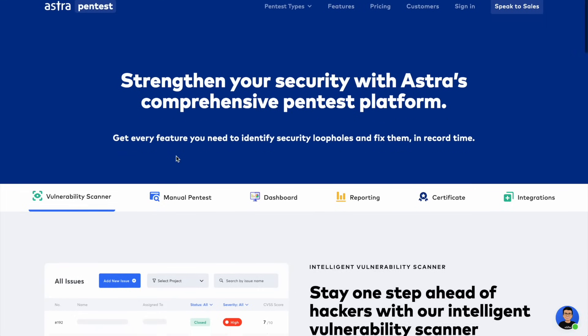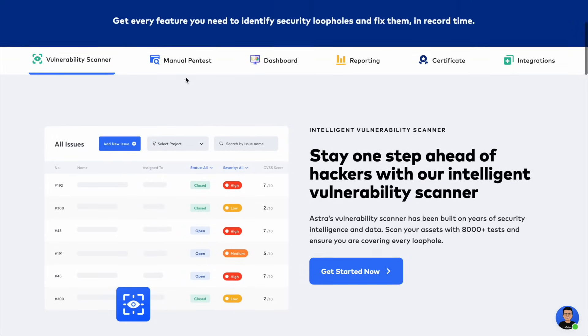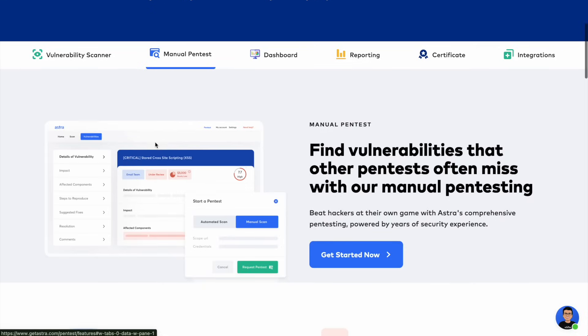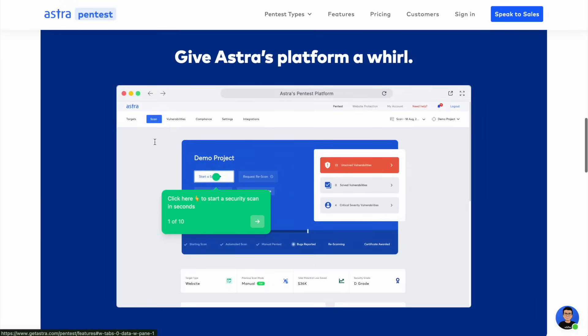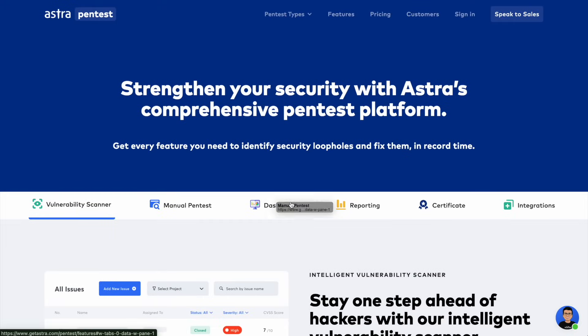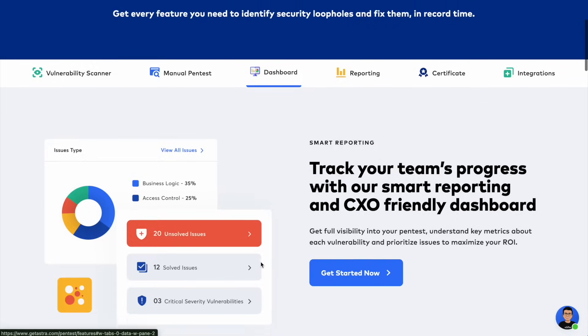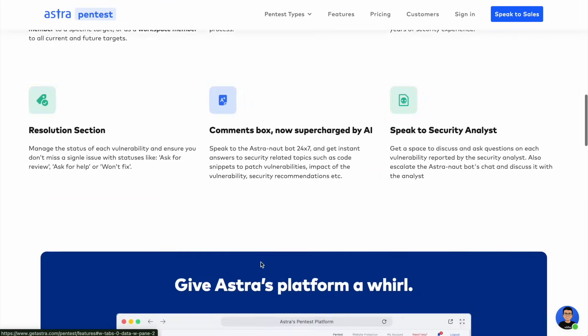Astra aims to build a one-of-a-kind platform that helps organizations become proactively secure with continuous vulnerability scanning and pen tests. Not only do they offer manual scans using OWASP, SANS, and CREST standards for your SOC2, HIPAA, or compliance pen test, but they also have a continuous scanner that allows you to schedule and scan behind logins. On top of that, they help with vulnerability management and have an AI-assisted engine that acts as a personal security assistant bot and helps generate test cases.